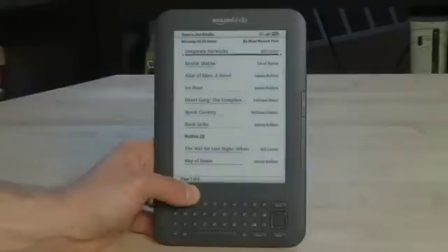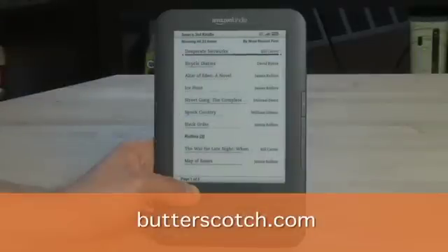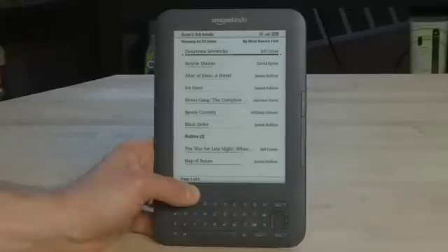That's a look at buying books for the Wi-Fi enabled Amazon Kindle. Don't forget to check out the other parts in the series where we show you other ways to use the Amazon Kindle. And don't forget to check out the show notes for this and all the other parts in the series at Butterscotch.com.